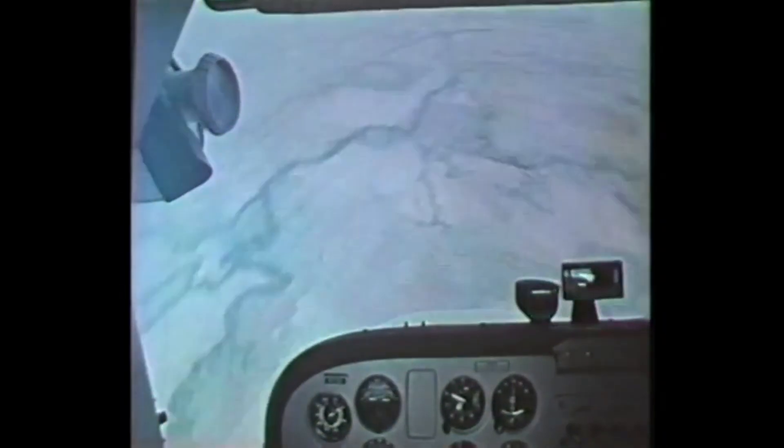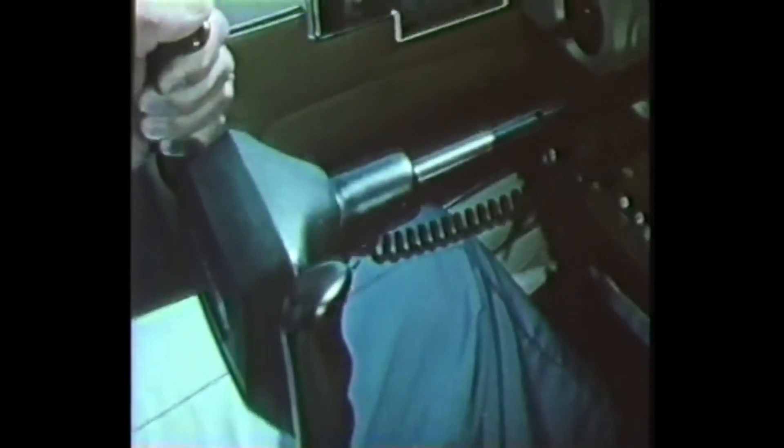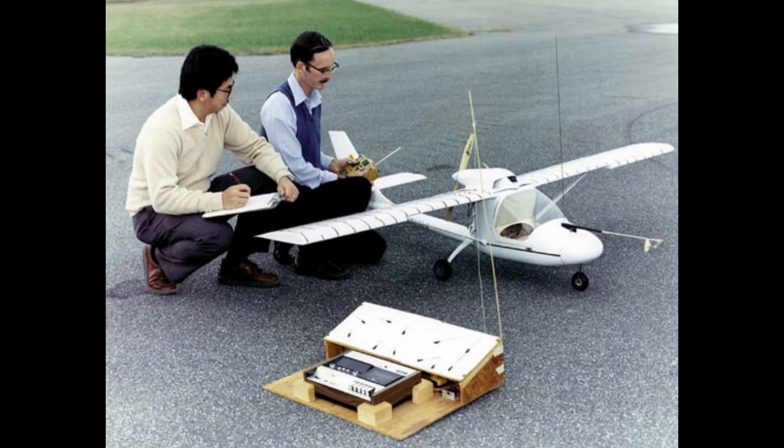A stall into a spin is potentially very dangerous — while you can recover once you realize it's happening, if you are flying low and slow on approach to land, you do not have enough altitude to recover. Something like 25% of aviation accidents are the result of a stall-spin close to the airfield while people are trying to land. So trying to design a wing which doesn't go into a spin has been a topic of much research. NASA looked at this going back to the 1930s, but the design found on the Cirrus dates to the 1970s.